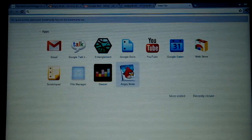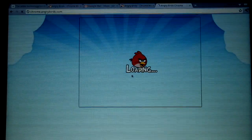So it's now installing, as you can see — downloading. So now let's have a quick look at Angry Birds.